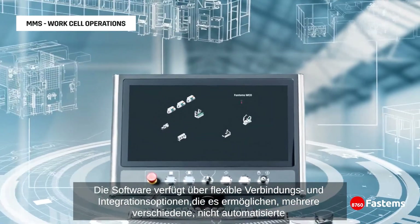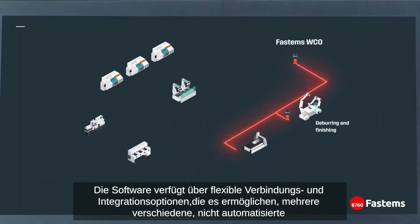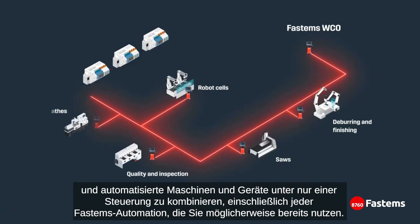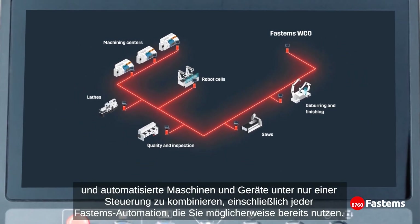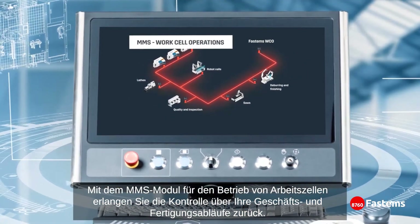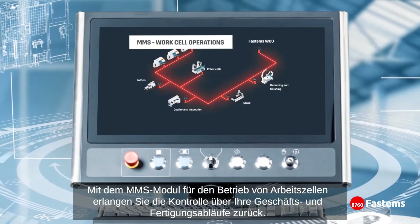The software has flexible connection and integration options that enable combining various different non-automated and automated equipment under the same control, including any FASTEMS automation that you might have. With MMS WorkCell Operations, you take back control of your business and factory operations.